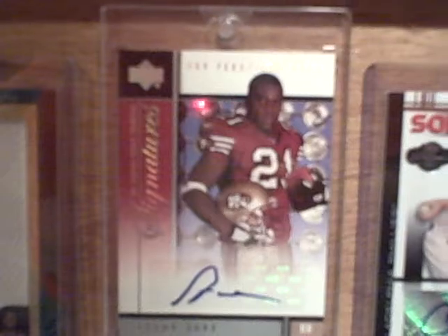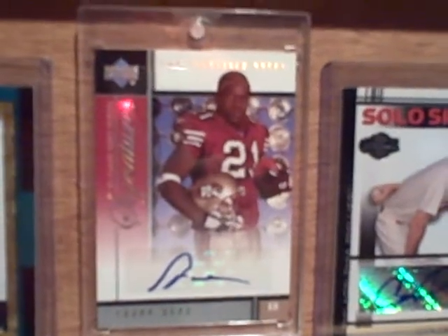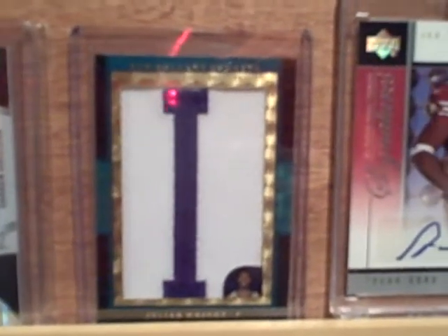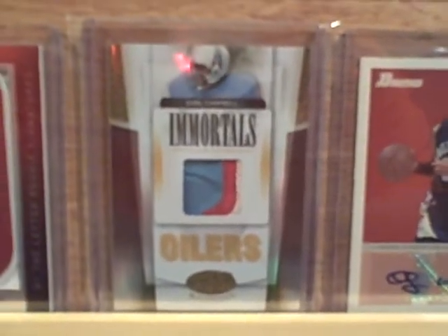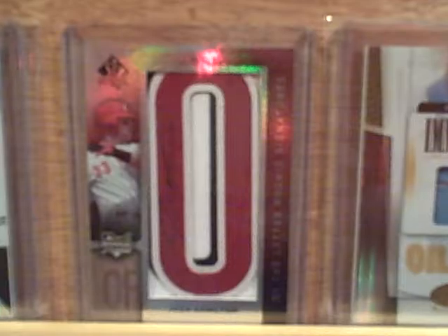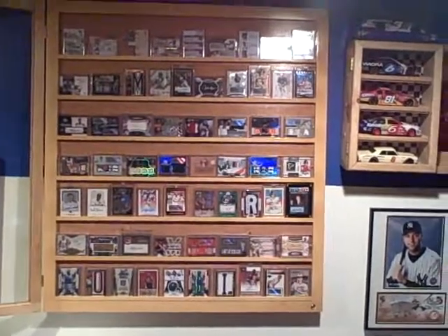Cole Hamels autograph. Frank Gore rookie card autograph — NFL Players Rookie Premier Signatures. Then Julian Wright — that's a superfractor, one-of-one, right there. Darren Collison. Earl Thomas. OJ Mayo. Sweet Earl Campbell patch — I love that card. Josh Hamilton autograph on the letter. And then good old Johnny Flynn. There you go guys — some of you wanted to see what was up in there. Thanks always for watching. Puff Bear over and out.